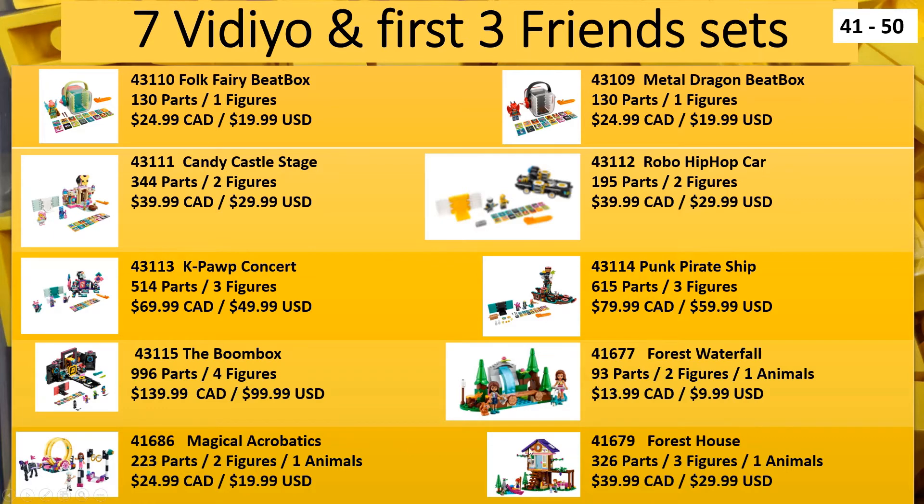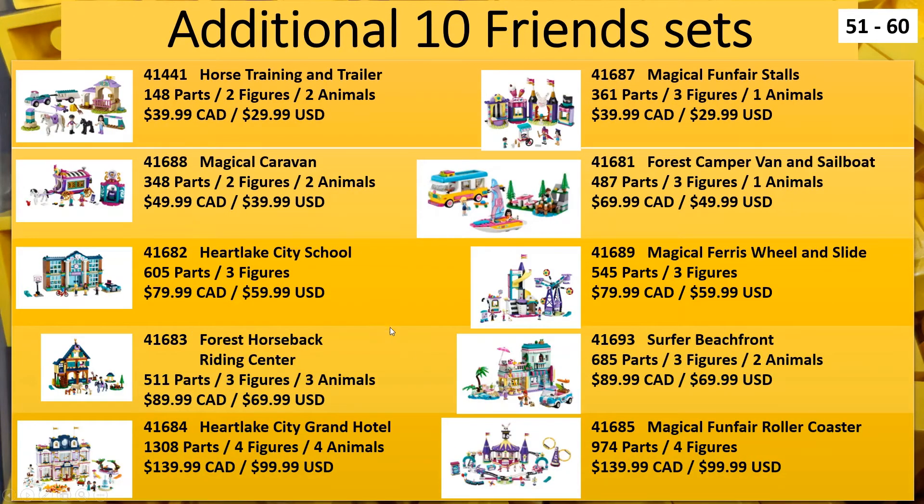I did these by prices, so it goes from the cheapest to the most expensive. Friends is the biggest theme being released for North America. These are all out in Europe already. There's a horse theme as well, and a magical theme - magical forest and magical Heartlake City.